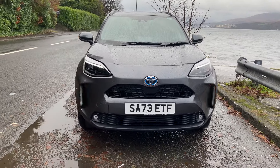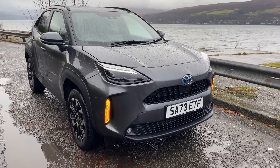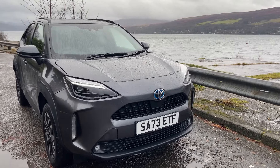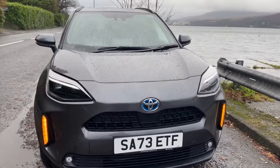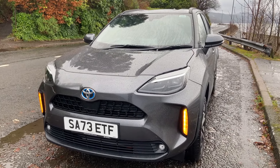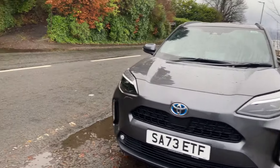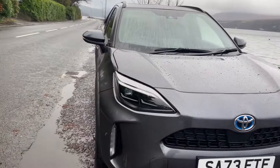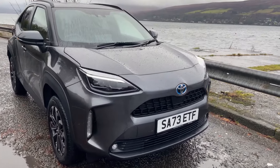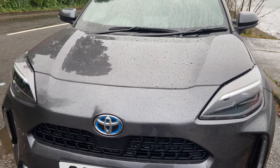So here we have the Toyota Yaris Cross. You may be wondering what it is. This kind of car came out of nowhere a couple of years ago — basically it's a Toyota Yaris hybrid but raised up and a little bit larger, hence they call it Cross. This car only comes with a 1.5 litre 3-cylinder petrol hybrid in the UK, hence the blue hybrid badge.